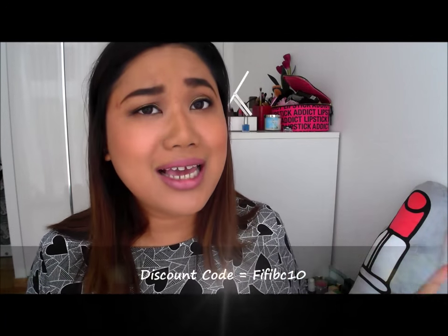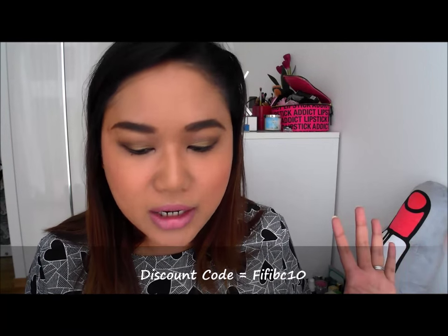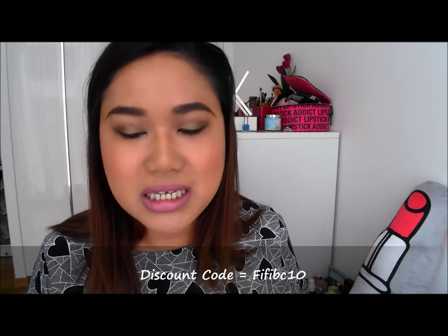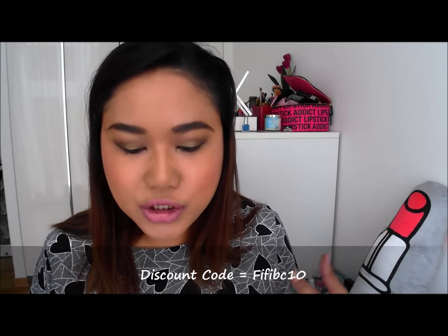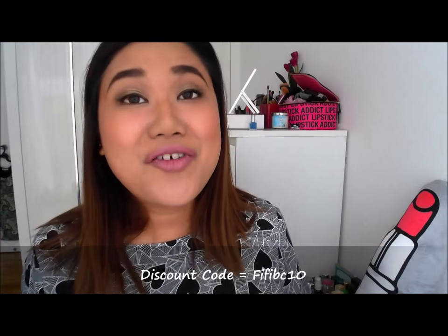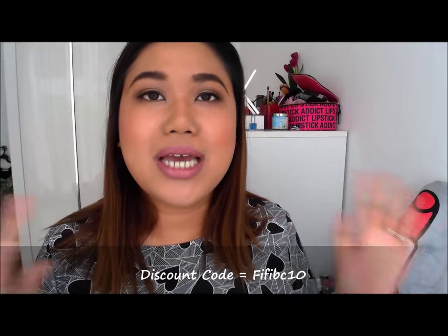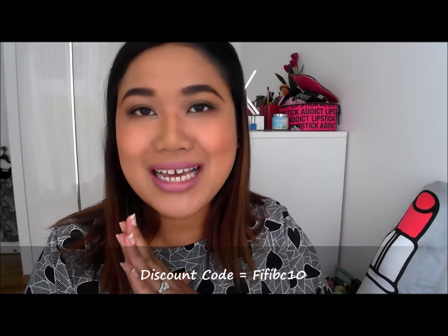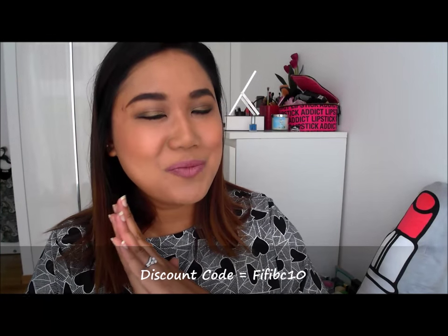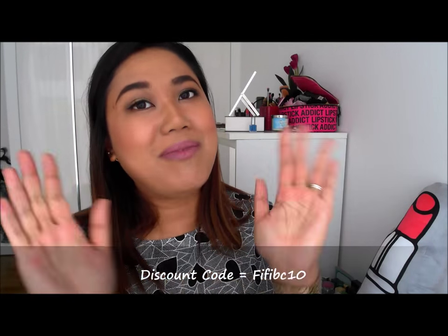That's basically all the goodies I got from Beauty Carousel. I think all the items are very unique and definitely not something you would find in stores here. If you're looking for unique gift pieces or unique Asian and Western beauty products, definitely go check them out. Don't forget to use my promo code, linked in the description box below, to get 10% off their regular items. I hope you guys enjoyed this video — click the thumbs up if you did and don't forget to subscribe. Bye!